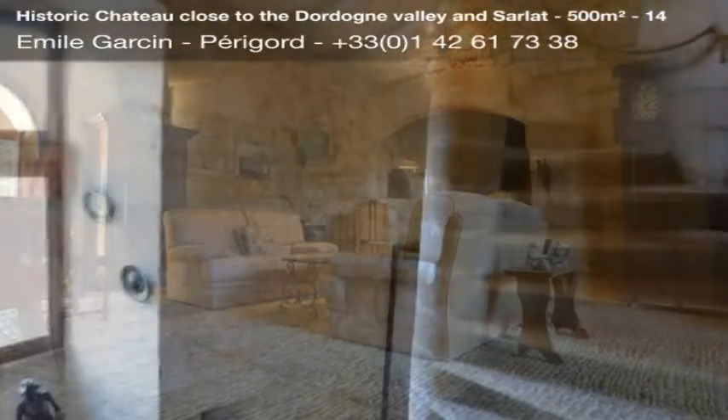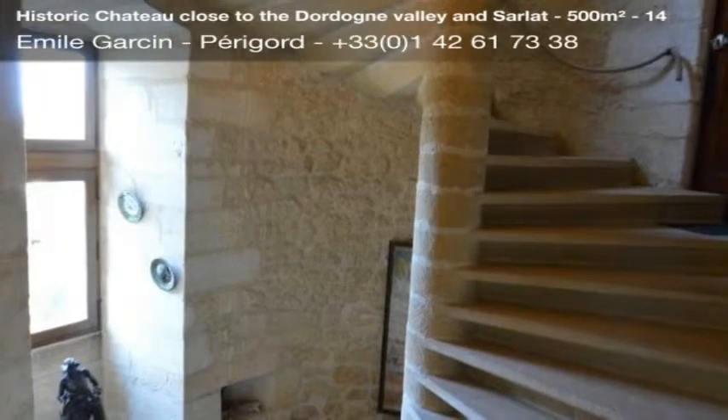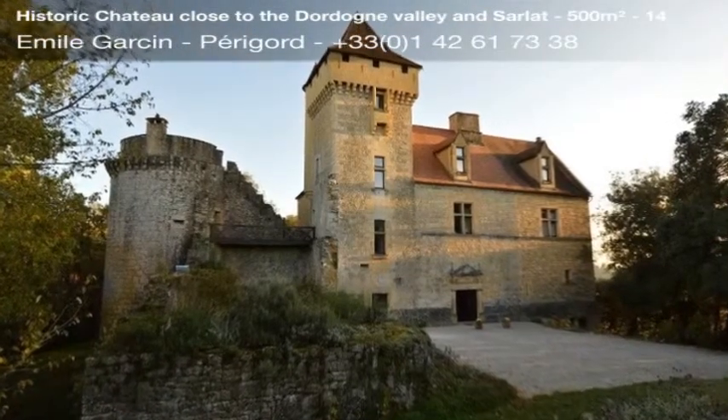Outbuildings consist of old cellars and halls of weapons, a medieval tower, and a garage. Vegetable garden, dominant view, oil central heating.